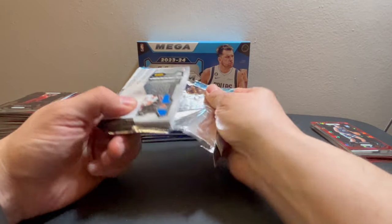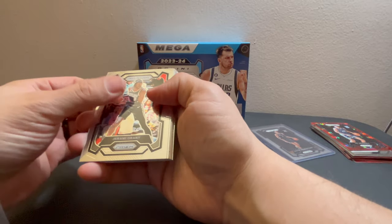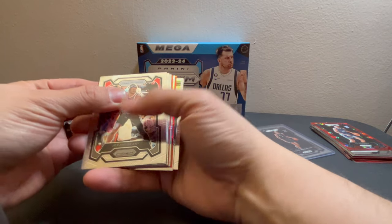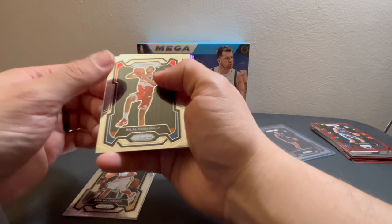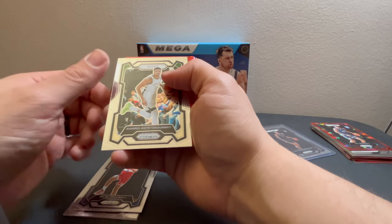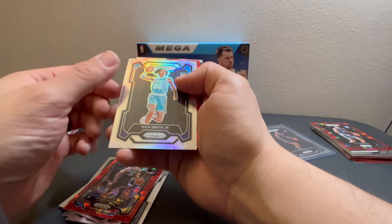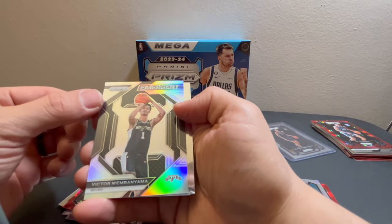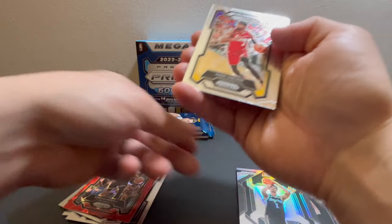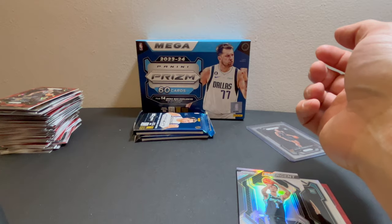We're down to three packs, and we already made our money back on the two boxes so I'm not worried. We got a silver in here — Jeremy Grant, Zion, Kawhi Bali. We got Giannis, for the Kings we have Keegan Murray on the silver, for the Hornets Nick Smith Jr., and for the Hawks Mohamed Gaye. Victor on — oh, that's a beautiful Victor — the emergent silver. Gabe Vincent and Josh Hart. That's a really nice Victor.